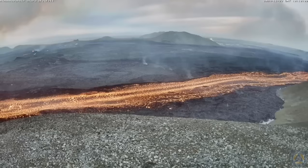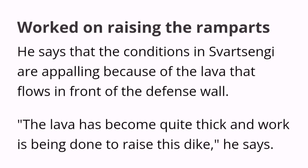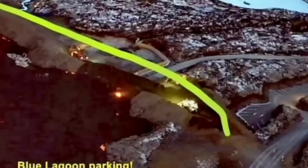It seems they have been able somehow to raise the level of the defensive wall, although the conditions are appalling and horrific. The situation is developing every minute and hour, so all these maps and illustrations need to be updated as the eruption continues. This is one point where the lava breached and flew inside the defensive wall.